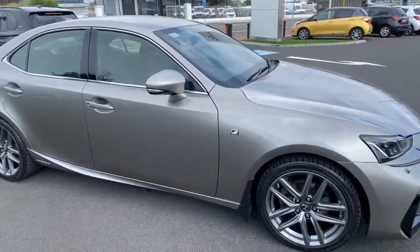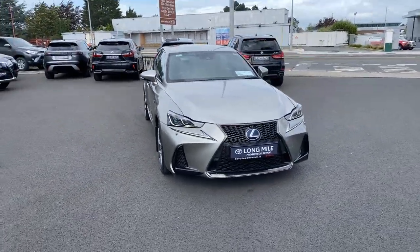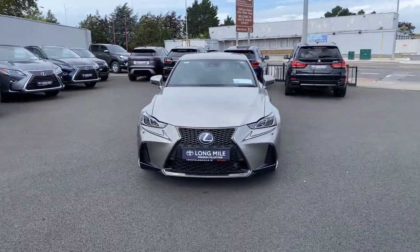This car will come with a minimum 12 months warranty, 12 months roadside assistance. It's available here at Toyota Long Mile and if you have any questions or queries please do not hesitate to contact a member of the sales team. Thank you.